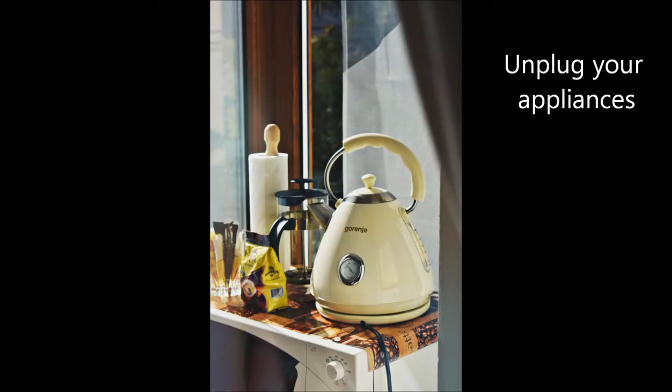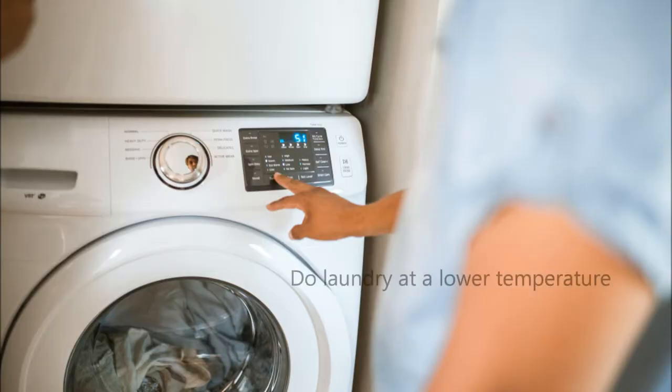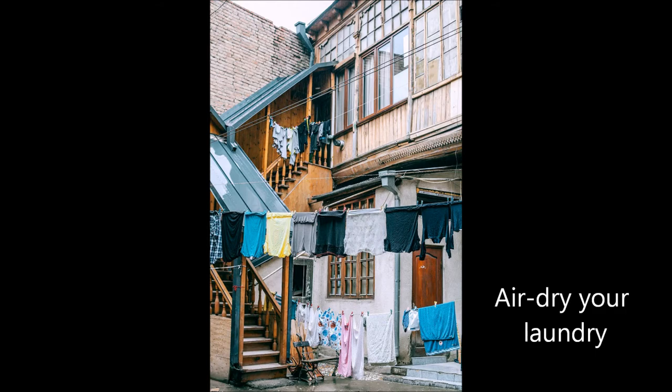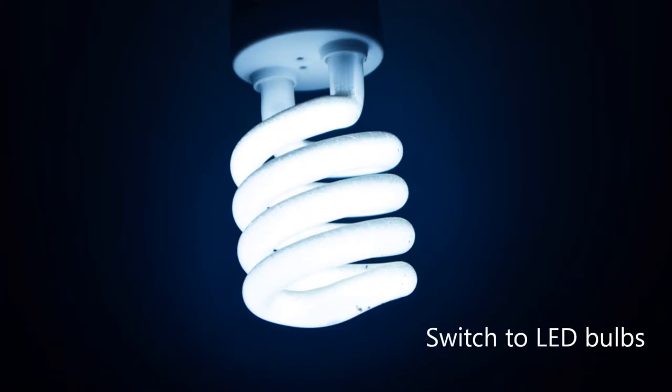Unplugging your appliances, doing laundry at a lower temperature, air drying your laundry naturally, and switching to LED light bulbs.